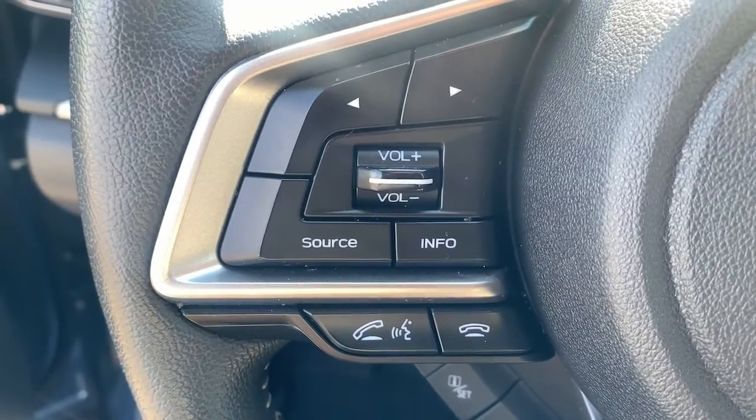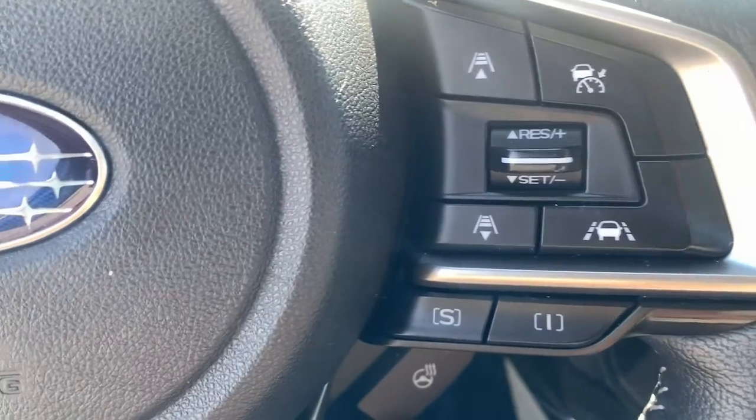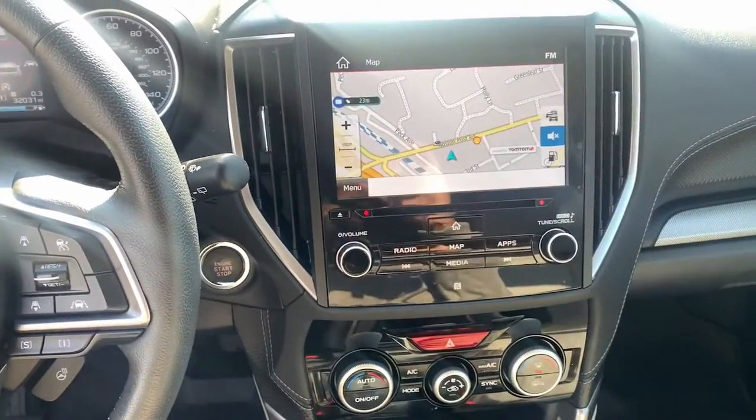This Forester is the perfect blend of comfort and capability. See for yourself when you take it out for a test drive. Our professional staff looks forward to giving you excellent service.